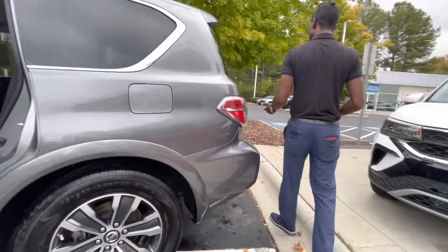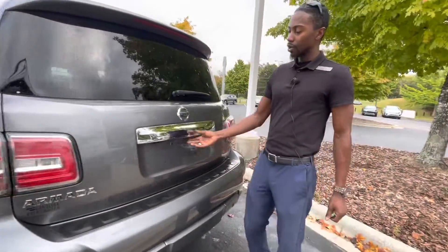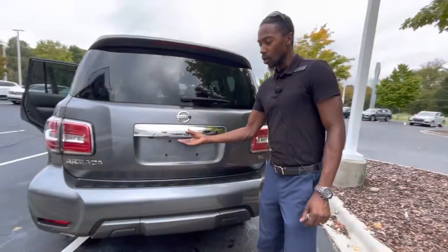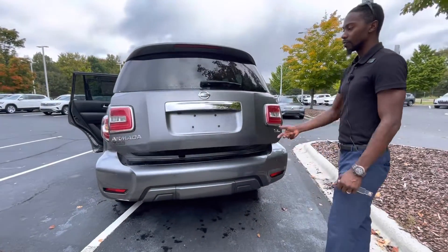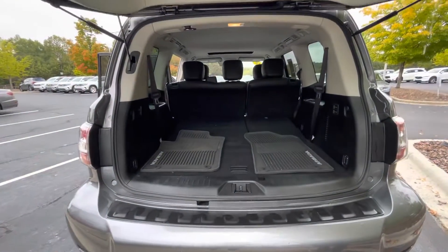This vehicle is equipped with a towing package. So on nice days, if you want to pull that jet ski, you can definitely do so with this vehicle. This is a V8, so it has a lot of power as well.